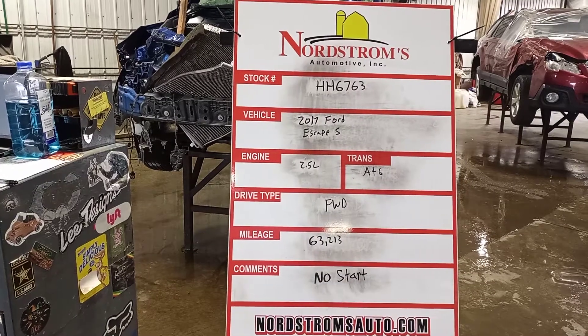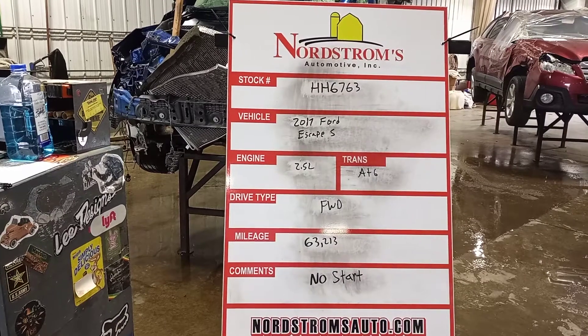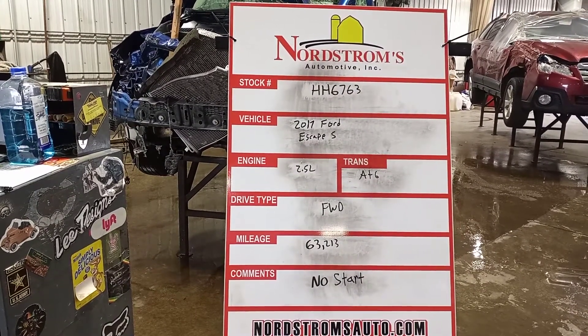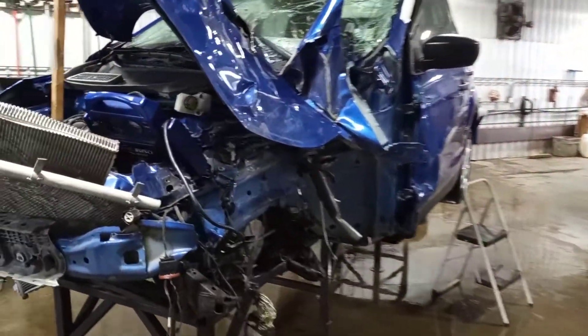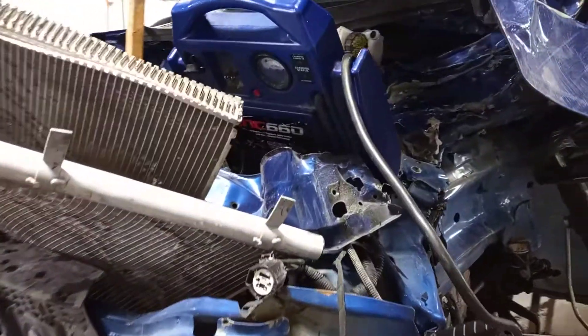Stock number HH 6763, 2017 Ford Escape S, 2.5 liter automatic six-speed, front-wheel drive, at 63,213 miles according to the oil change sticker. There's no power to the car so we won't be starting it. Blue in color, front hit.